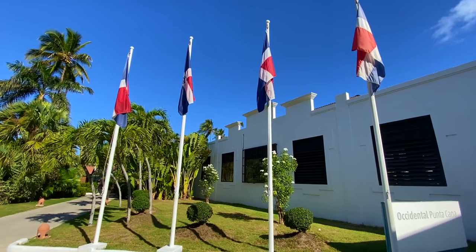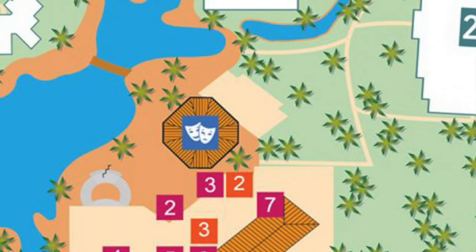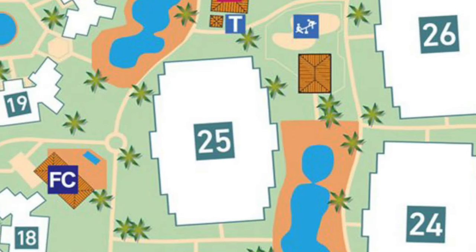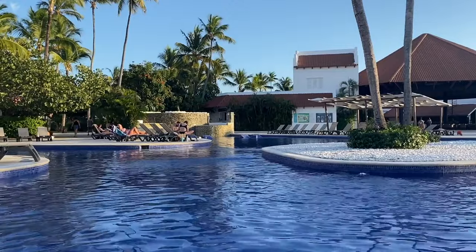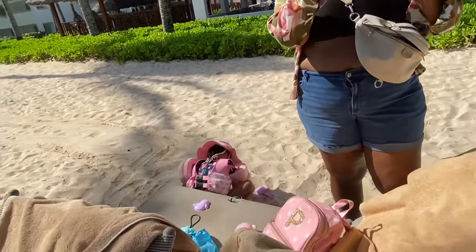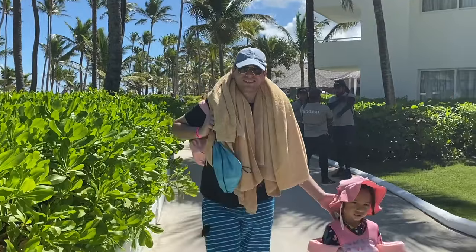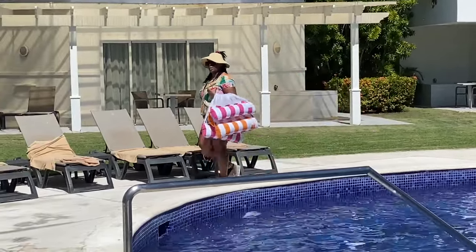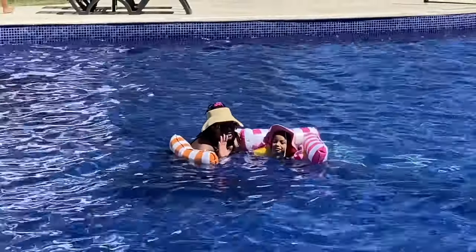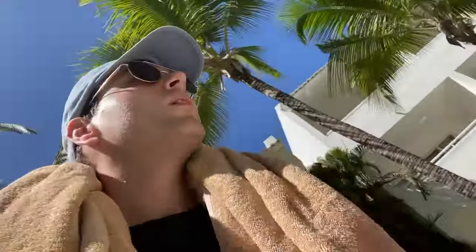Let's touch on some on-site amenities, starting with towel service. At check-in you'll be given towel cards used to claim towels at stands throughout the resort. Losing a card or towel costs $20 USD to replace. However, we had a disappointing experience — numerous times we went to get a towel only to be told none were available. We went two full days without being able to claim a towel. Our advice: head to the towel stand when they first open in the morning, and don't swap your towels out too often.